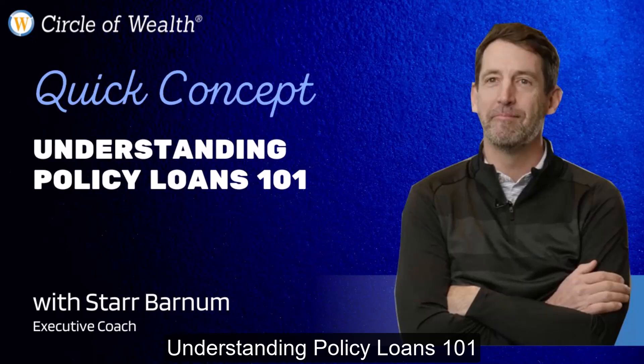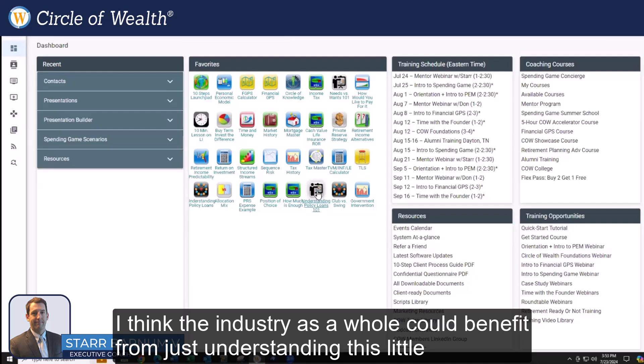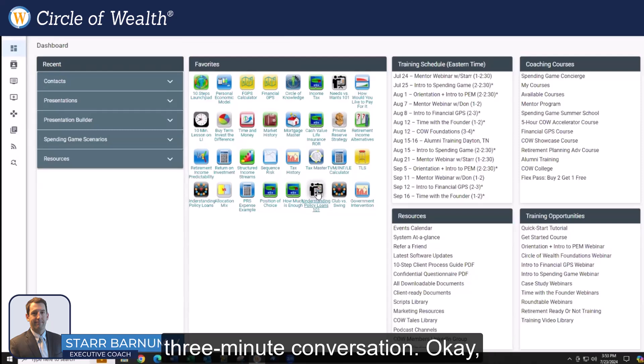Understanding policy loans 101. The industry as a whole could benefit from just understanding this little three-minute conversation.